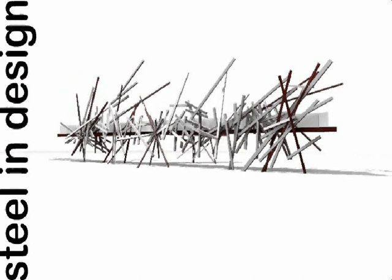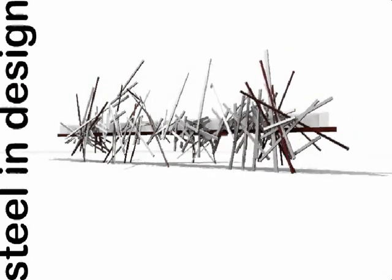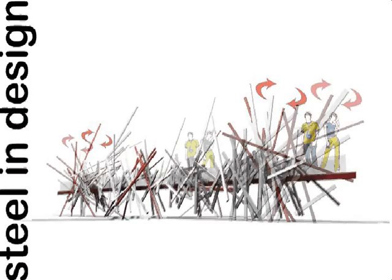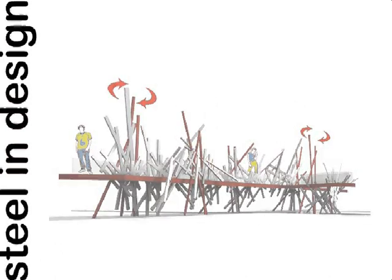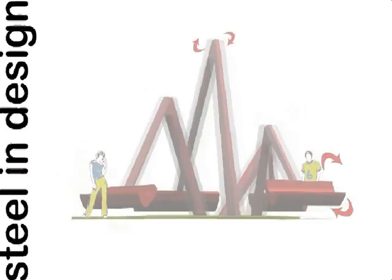Steel is also used in rocking chairs placed as street furniture in the public space at ground level. Thus, steel as a material is used in simple and small design details to directly connect it with the public interface and show the various possibilities it has in all sectors of design and construction.